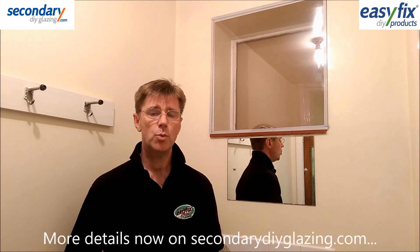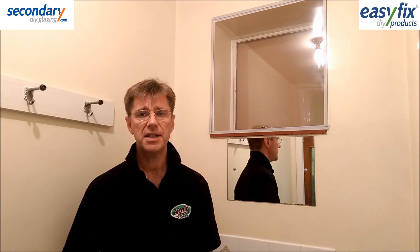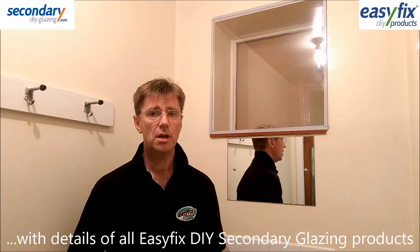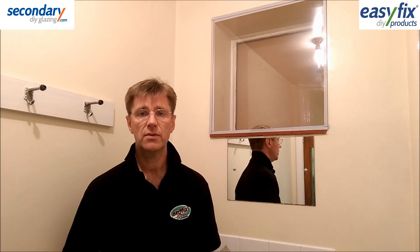See our website tubeway.co.uk where we'll put these results into a more complete context. Details about EasyFix DIY secondary glazing products are also on this site. We hope this has been of interest. Thanks for watching.